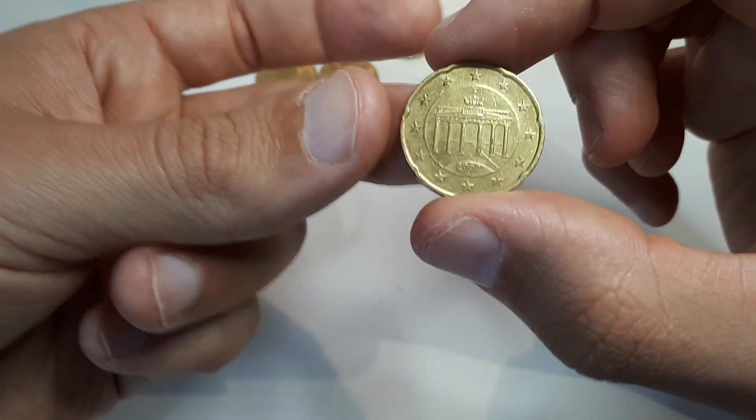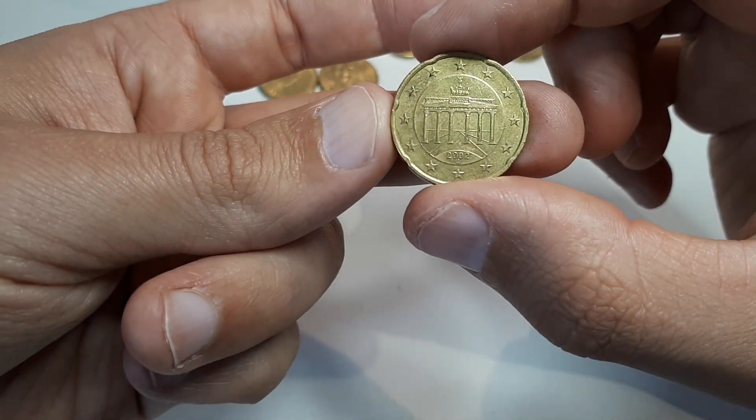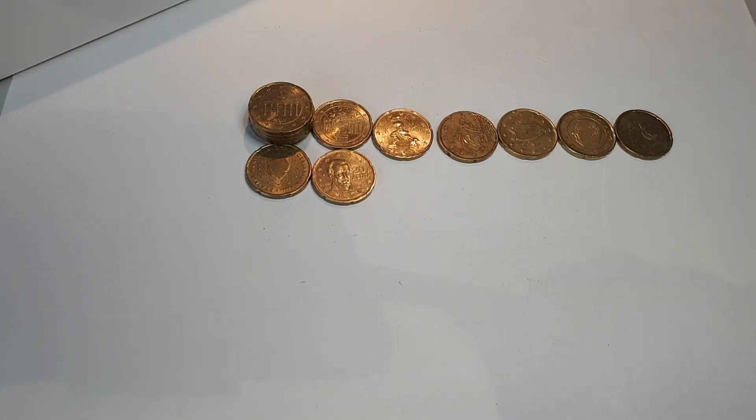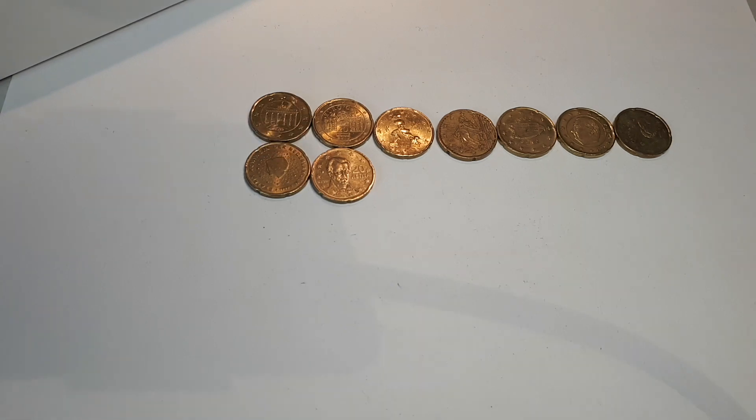And the last coin for this hunt, Germany 2002 J. Unfortunately, it doesn't look like there's anything new, but I will still check and get back to you. And there's really nothing new.